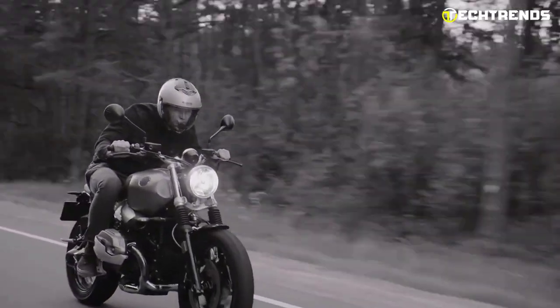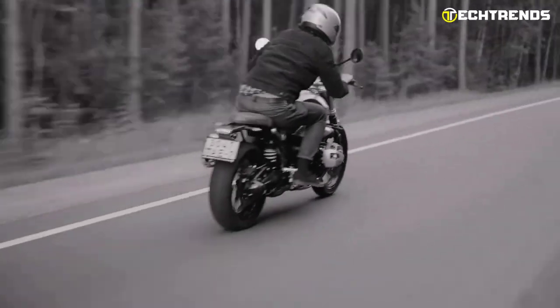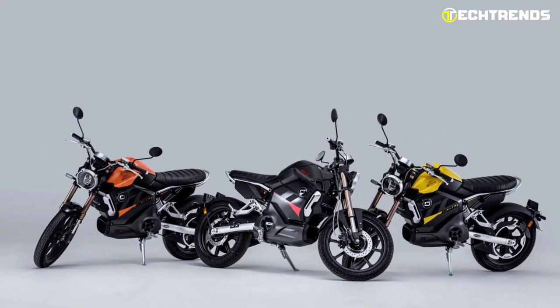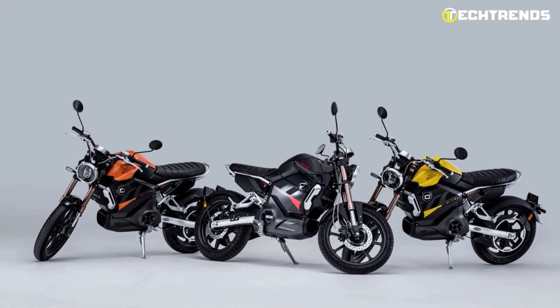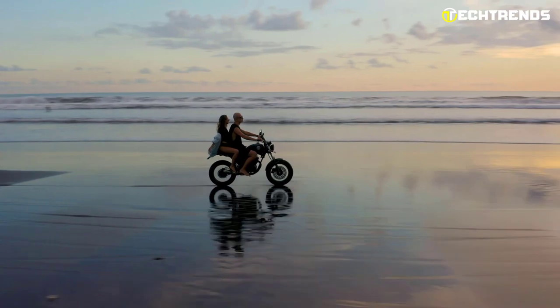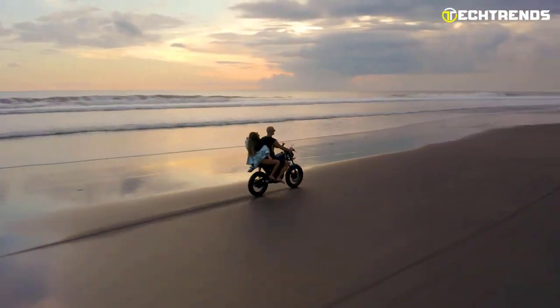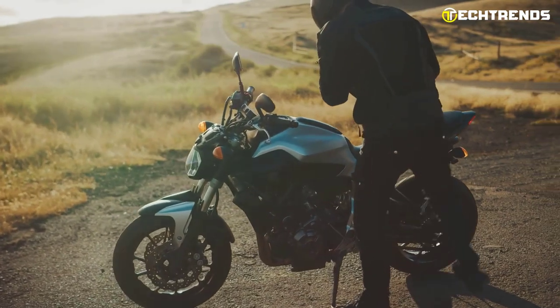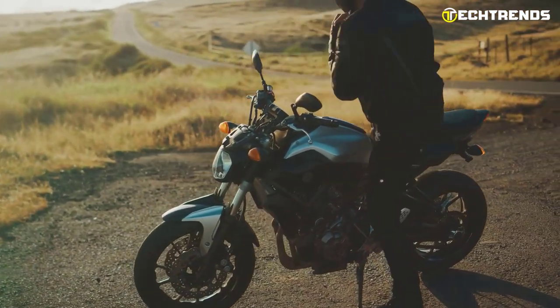These motorcycles offer great performance, efficiency, and style without breaking the bank. Whether you are a beginner looking to enter the world of electric motorcycles, or a seasoned rider on a tight budget, our list will help you find an affordable yet high-quality electric motorcycle that suits your needs. So let's dive in and discover the best electric motorcycles that won't break the bank.